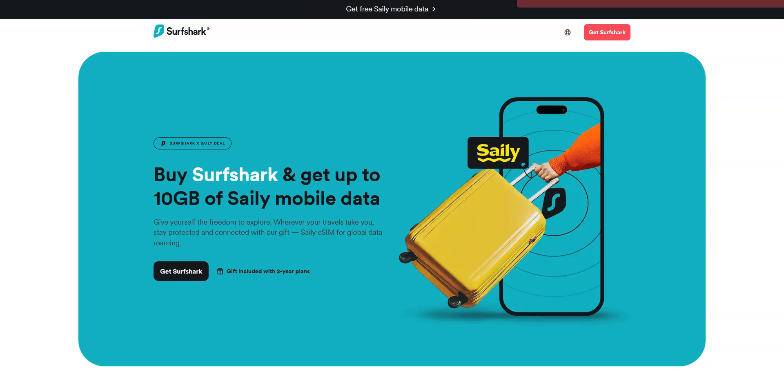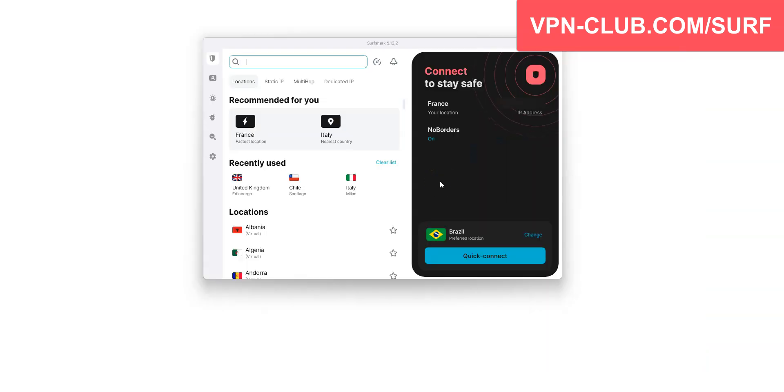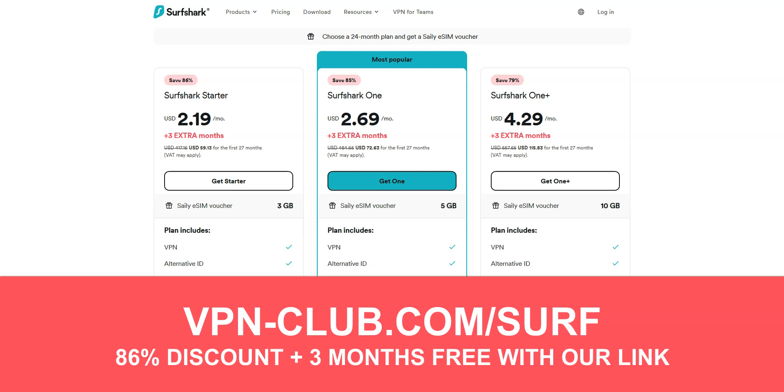Before concluding, a special mention to Surfshark VPN, which is also an excellent VPN and deserves to be part of this top three. Surfshark comes with all the features and benefits of a premium VPN — more than 3,200 servers in 100 countries, including the US, Canada, the UK, Australia, Germany, and France. I like Surfshark because it's quite affordable and you can use it on an unlimited number of devices simultaneously, which is something very few VPNs offer. To give it a try, visit vpn-club.com/surf. With this link, you'll get an 86% discount and three months free. It is one of the cheapest premium VPNs on the market, and like all the VPNs I recommend, Surfshark offers a free trial in the form of a money-back guarantee.